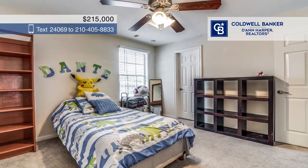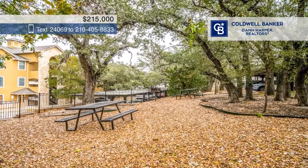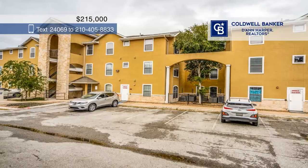This home is conveniently located close to major highways and more. You'll want to see this for yourself. Schedule a tour today with Victoria Garcia.